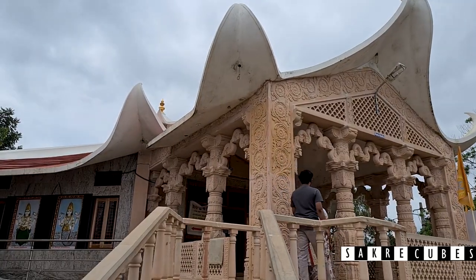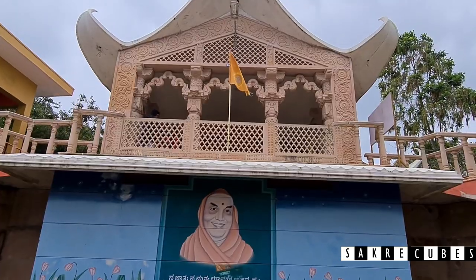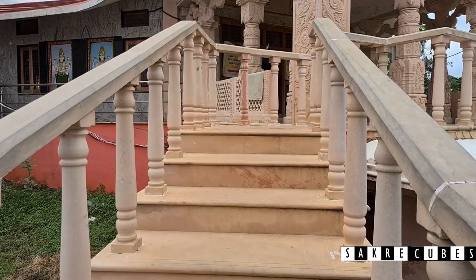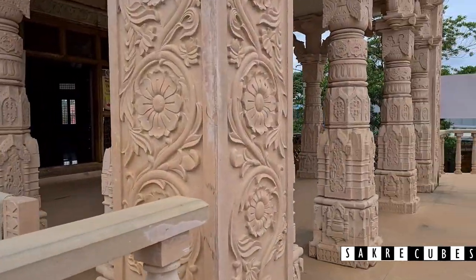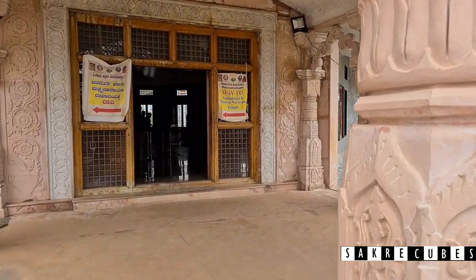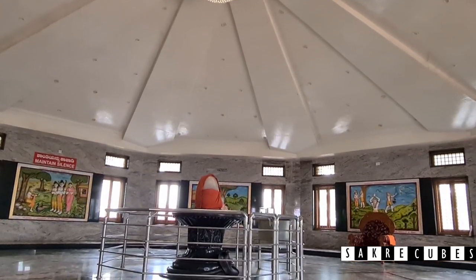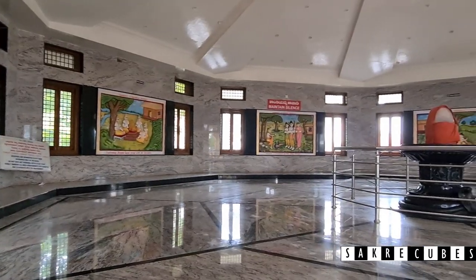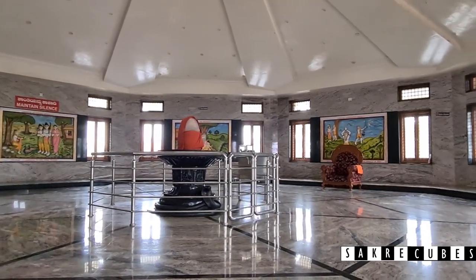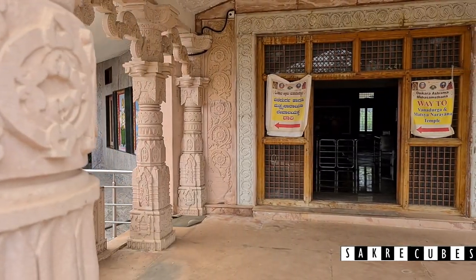As soon as you enter the temple premises, you see a beautiful lotus-shaped Dhanamandir. A white Shivalinga is installed in the center of the structure. You can find beautiful paintings on the walls which enhance the overall look of the place. You can spend some time here meditating without being disturbed by anyone.